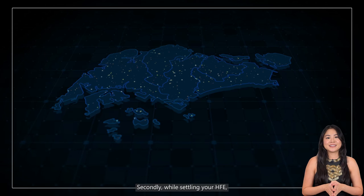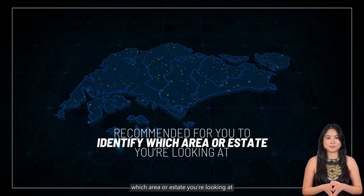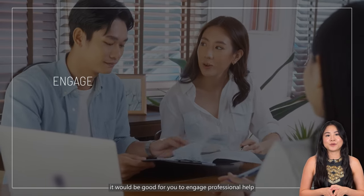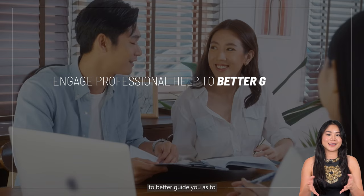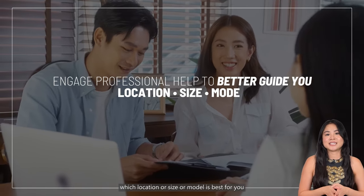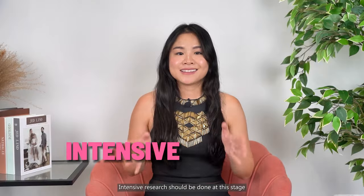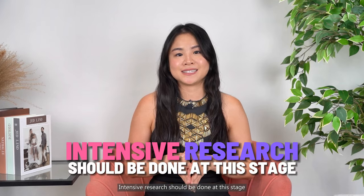Secondly, while settling your HFE, it is recommended for you to identify which area or estate you are looking at. At this point, it would be good for you to engage professional help to better guide you as to which location or size or model that is best for you based on your budget, your profile, or even your age. Intensive research should be done at this stage.